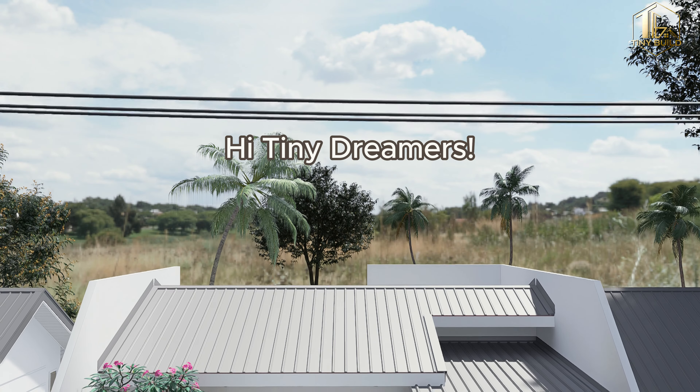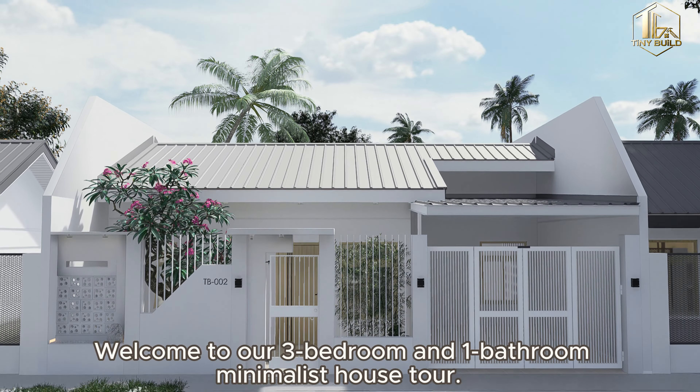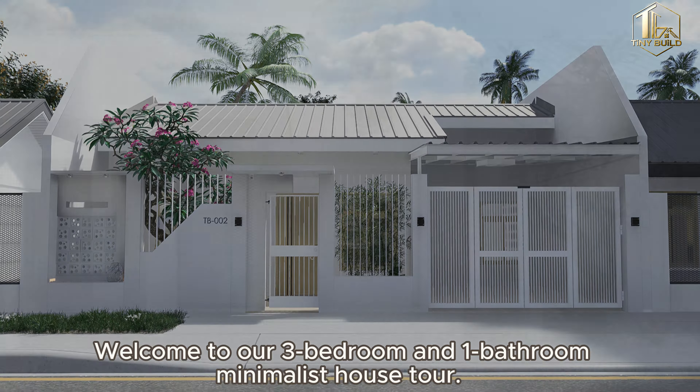Hi tiny dreamers! Welcome to our 3-bedroom and 1-bedroom Minimalist House Tour.